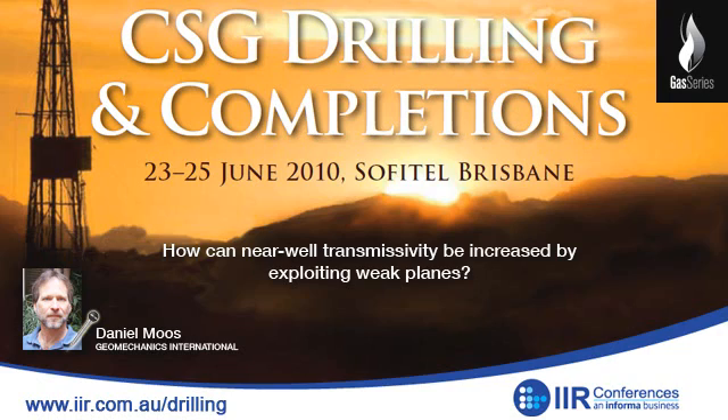How can near-well transmissivity be increased by exploiting weak planes? By causing failure on the weak planes you induce a little bit of slip which tends to open them, and they tend to be propped. As a consequence, the permeability of the planes increases significantly, and you've created a high-permeability halo around the well so that you can get fairly large volumes of fluids transmitted to the well with relatively modest drawdowns.